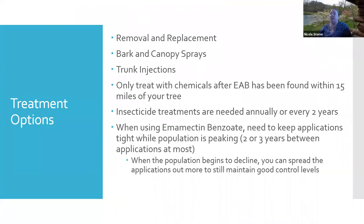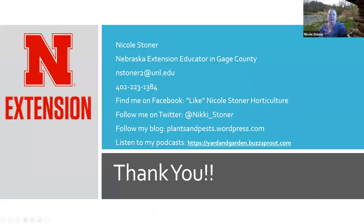For treatment of emerald ash borer, options include removal and replacement, bark and canopy sprays, and trunk injections. Emamectin benzoate — at peak population you're doing treatments every two to three years, but after the population starts to decline you can spread those applications out more. Once we get emerald ash borer in a location, we will always have it there — it doesn't just fade away. It will be a lot like Dutch elm disease. There will be a big wave and then it'll kind of level off, but it'll still be a problem for a long time.